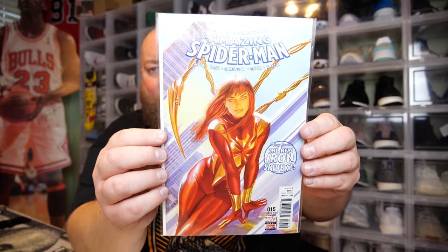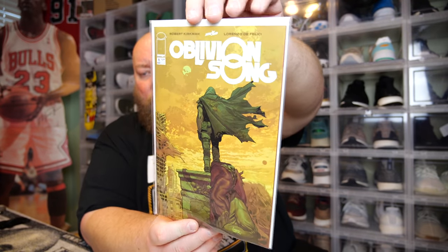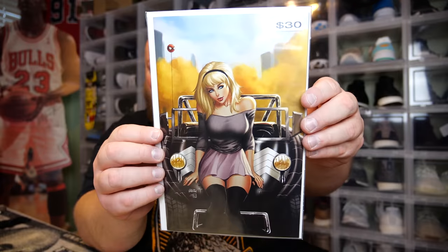The Amazing Spider-Man — the new Iron Spider, second printing, number 15. Cool cover, that cover is neat. Next: Oblivion Song by Robert Kirkman — he's part of The Walking Dead. I don't know much about Oblivion Song but this is issue number one, the first issue of what looks like a new series Robert Kirkman is a part of. And here's the fifth one — looks like it's a Spider-Man item. They're putting the value at $30.